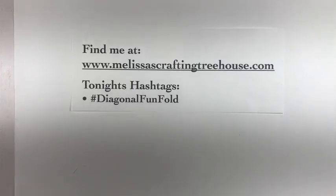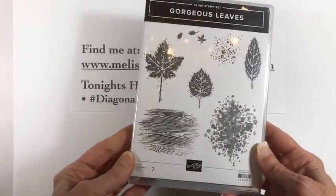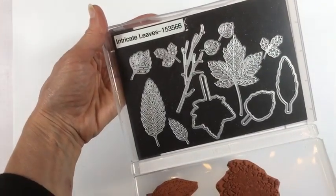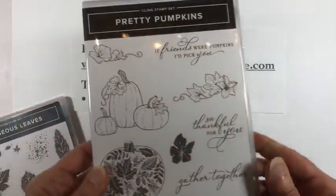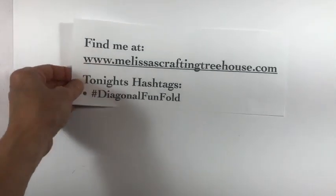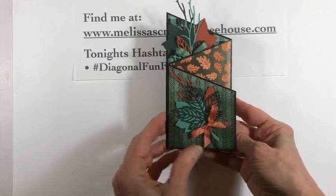I'll show you what I'm using and then I'll show you the card. We're actually not using this stamp set but we're using the dies that coordinate with it — I like to keep the dies right in the set. I'm using almost every single one of the pieces — super fun, I love the dies. And we're using a sentiment from Pretty Pumpkins: 'So Thankful for You.' This is a diagonal fun fold and it opens like that.